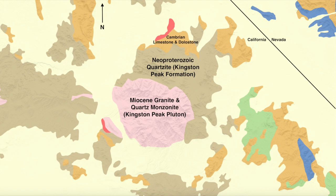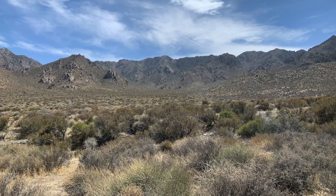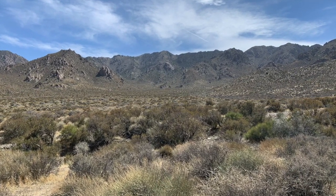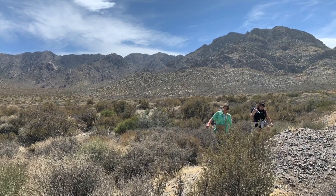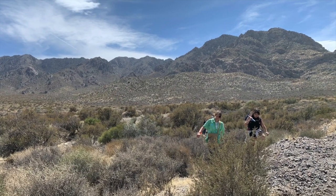However, in terms of rockhounding, the unit that we are more concerned with is the Miocene granite and quartz monzonite Kingston Peak Pluton. That Kingston Peak Pluton is so important to us for two main reasons. First of all, it's a granite — a type of rock that gets crystallized under intense heat and pressure under the Earth, which gives crystals a chance to grow big. The big crystals that we can find here are quartz, particularly amethyst, because the area is enriched with iron.